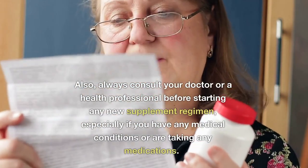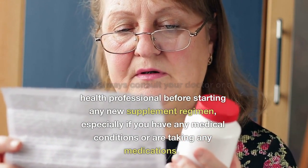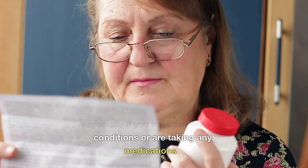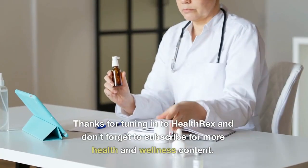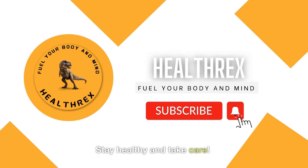Always consult your doctor or a health professional before starting any new supplement regimen, especially if you have any medical conditions or are taking any medications. Thanks for tuning in to HealthRex, and don't forget to subscribe for more health and wellness content. Stay healthy and take care.